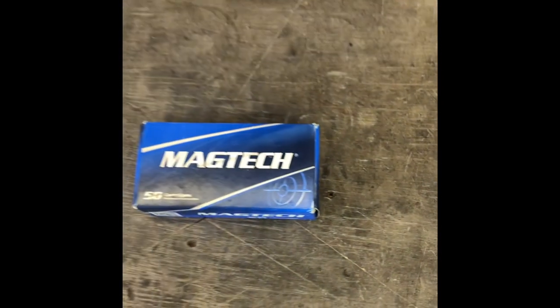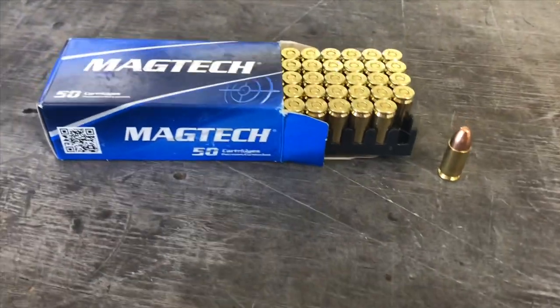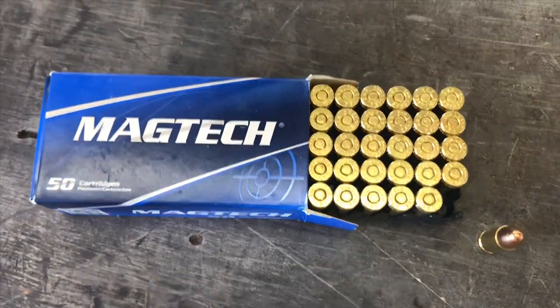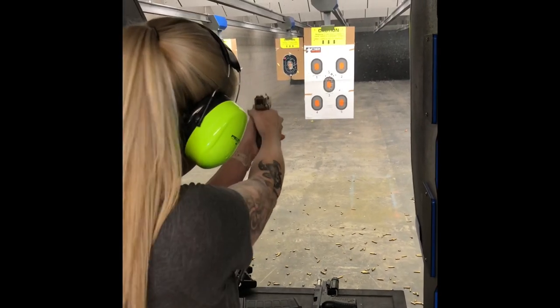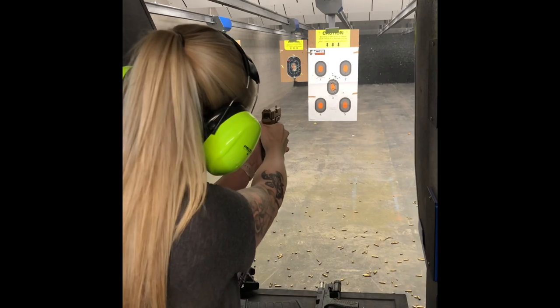I first learned about Magtech ammunition before I was in the firearms industry. Like a lot of you, when I was new to firearms, I just bought what the range sold, and I didn't know the difference between brands or grain weights. In this case, my local range supplied Magtech 9mm 115 grain full metal jackets. I assume my local range carried this because it was reliable and low priced.